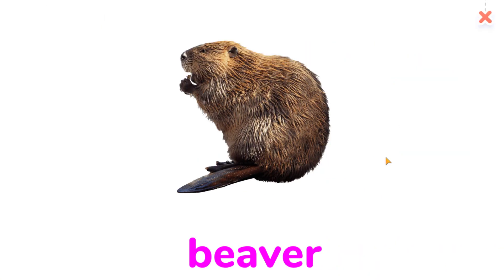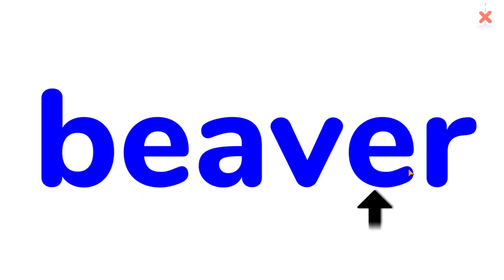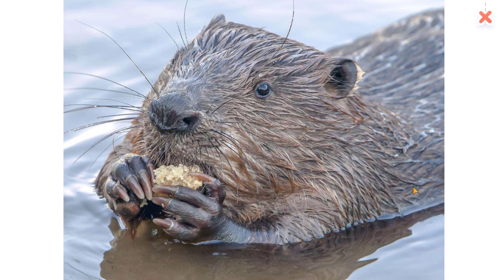Beaver. Beaver. Do beavers live in water? Yes, they do!